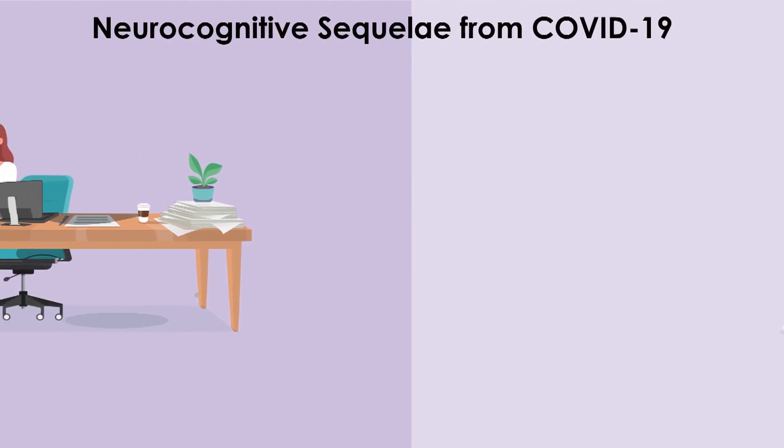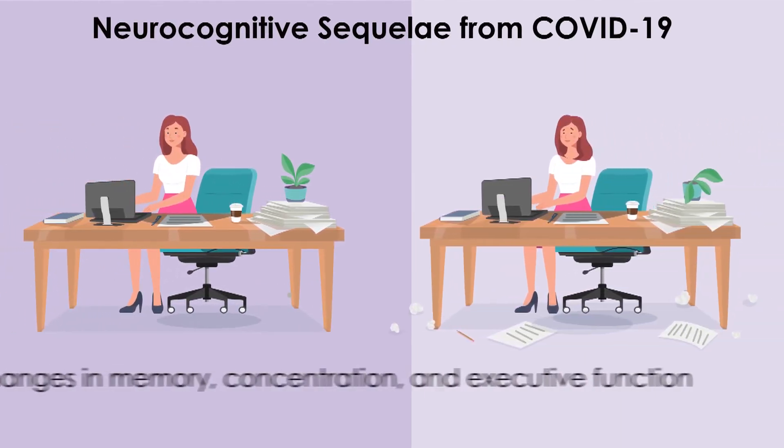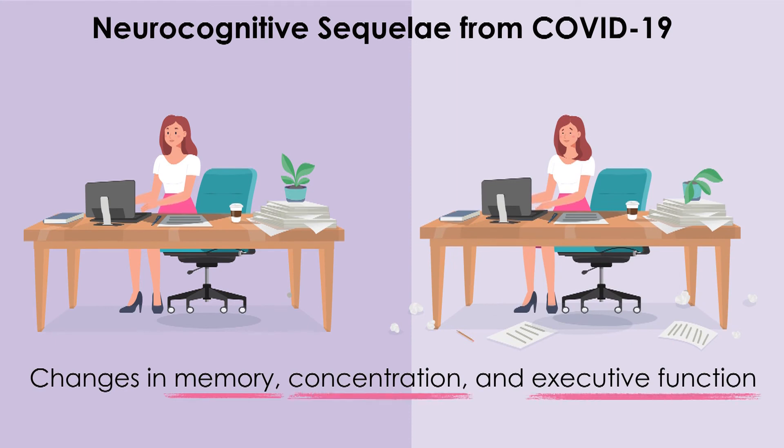Pulmonologists should also be aware of the possibility of neurocognitive sequelae from COVID-19. They should ask patients about changes in memory, concentration, and executive function. Neurology consultation and full neurocognitive testing may be indicated in some individuals.